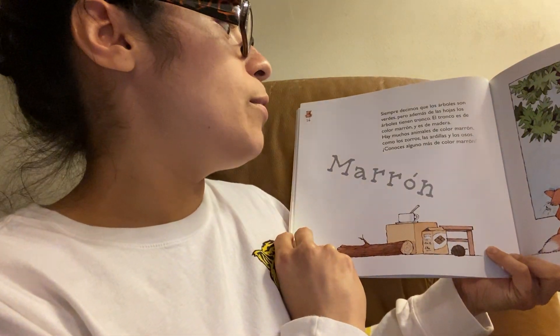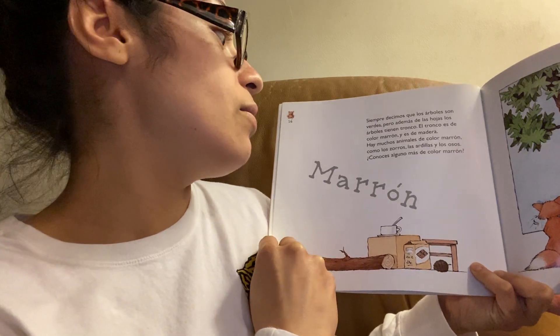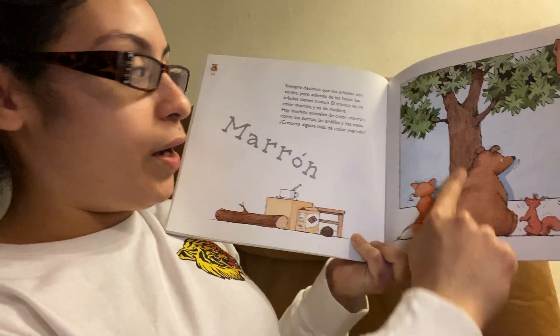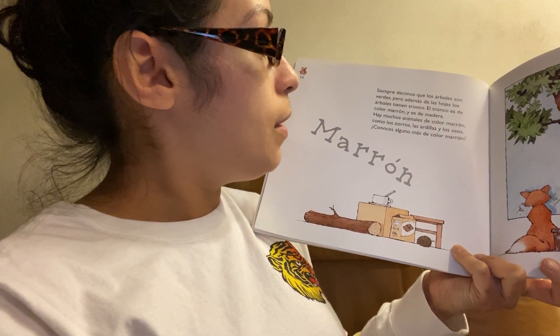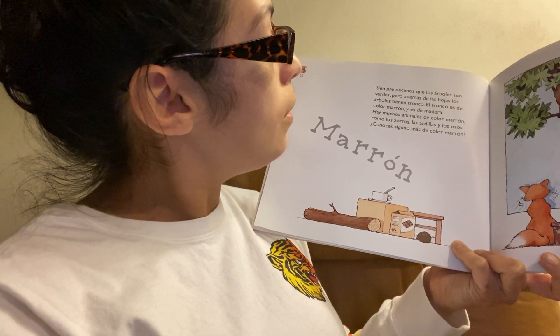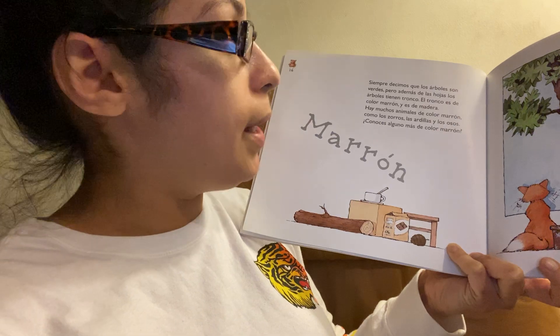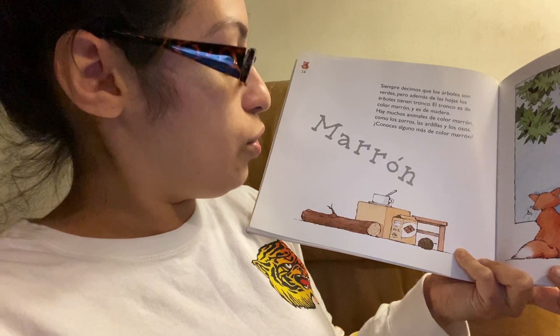Siempre decimos que los árboles son verdes. Pero además de las hojas, los árboles tienen tronco. El tronco — which is the trunk of the tree — es de color marrón y es de madera. Hay muchos animales del color marrón, como los zorros y las ardillas y los osos.